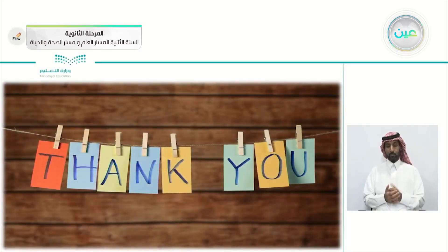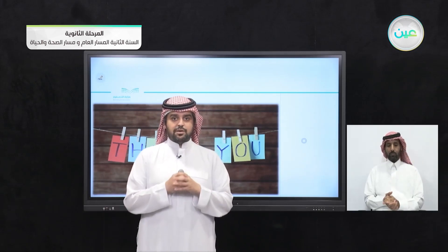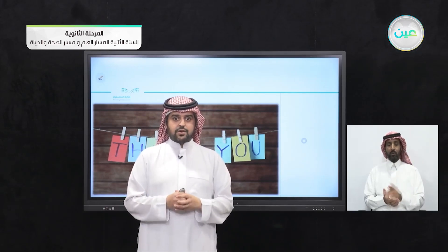And with that we reach the end of this lesson. See you next lesson, inshallah. Subhanaka Allahumma wa bihamdik, ash-hadu an la ilaha illa anta, astaghfiruka wa atubu ilayk. As-salamu alaykum.